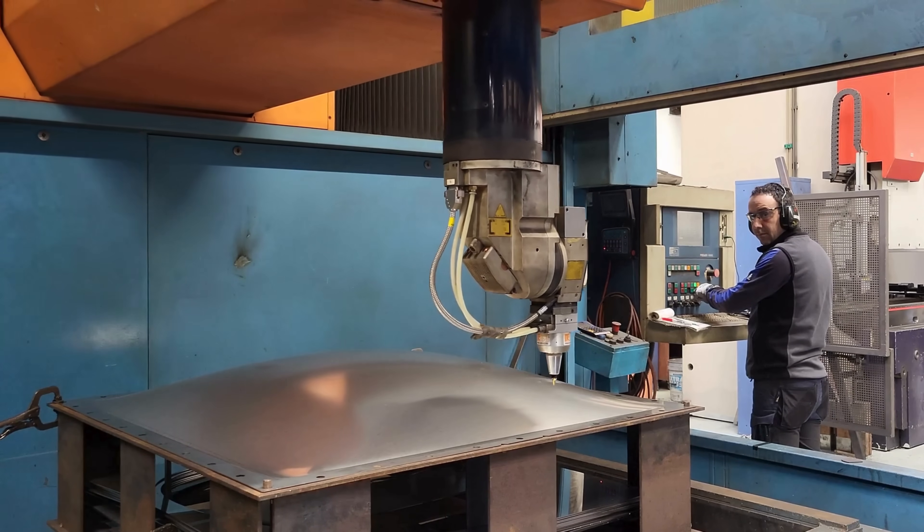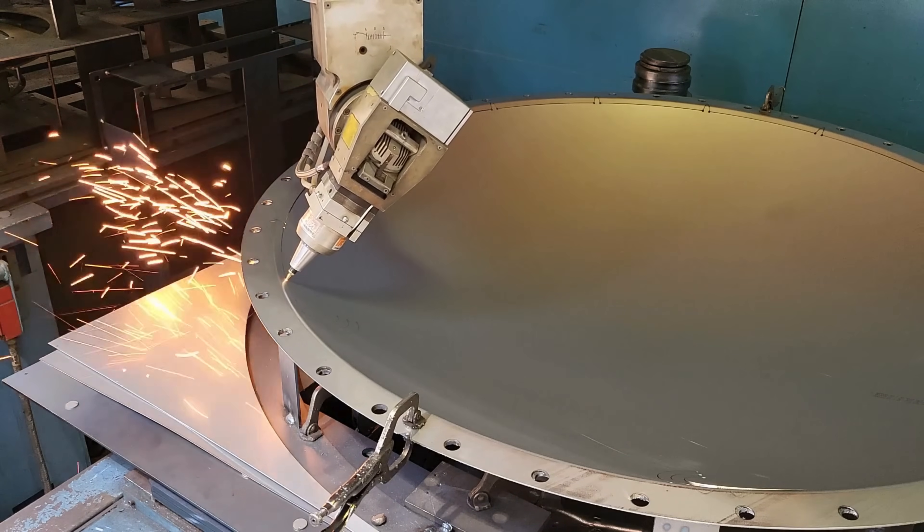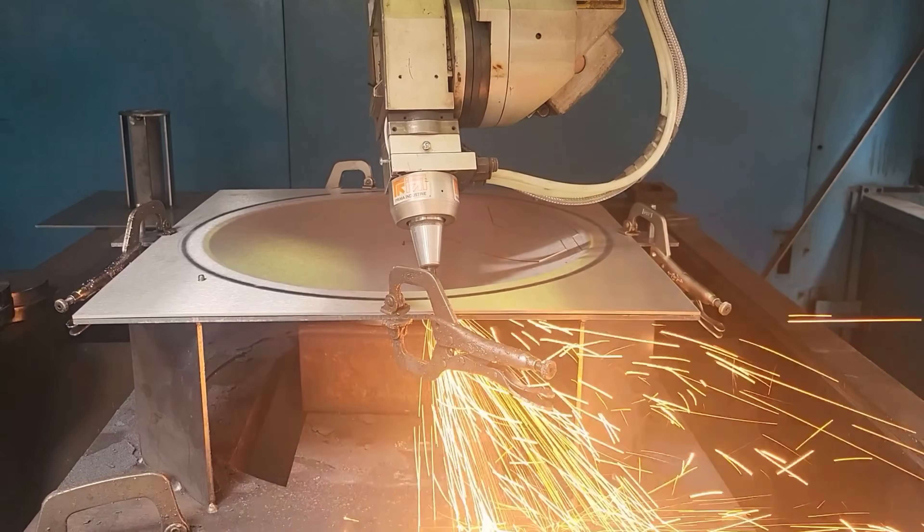ELC Group's 5-axis laser delivers precision three-dimensional manufacturing, producing high-quality parts from a wide range of materials.